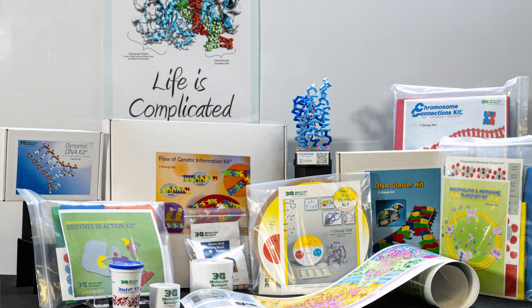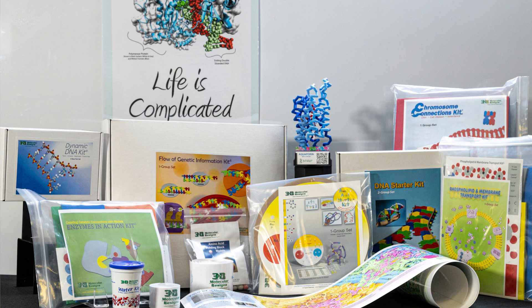Over the week, you'll get 13 of our top kits and models for your classroom, valued at over $900. Plus, you can earn three graduate credits from the San Joaquin County of Education upon completing the course.